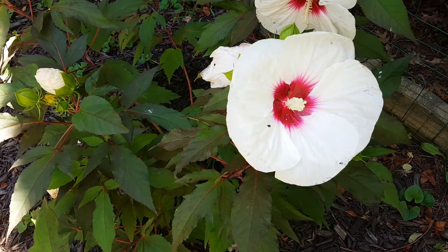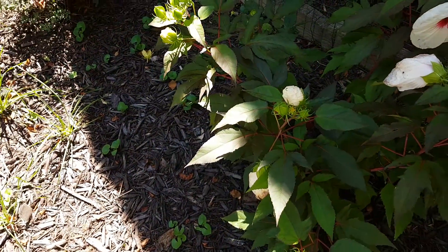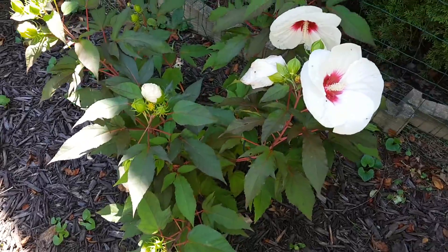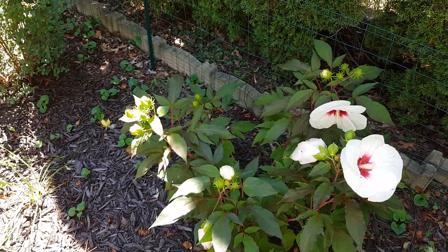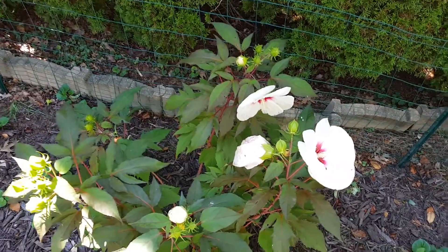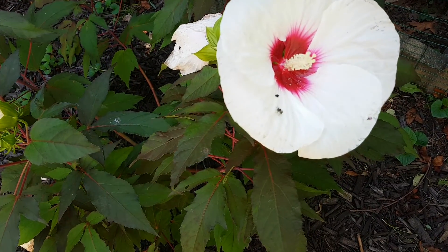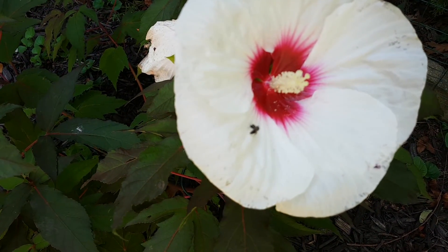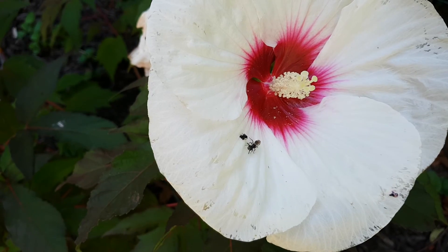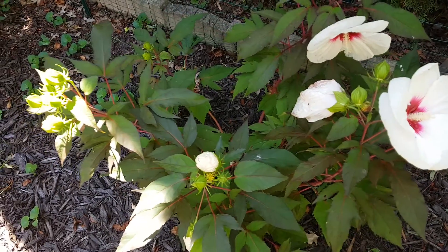I saw a wasp kind of approach the flower but leave. So for all these reasons we're not sure we want to keep this in the garden. We may move it to a pot for next year and give it another shot. Here we have a wasp — let's see what it does. It's only walking around the edge, doesn't seem to be interested in the flower, and it is gone.